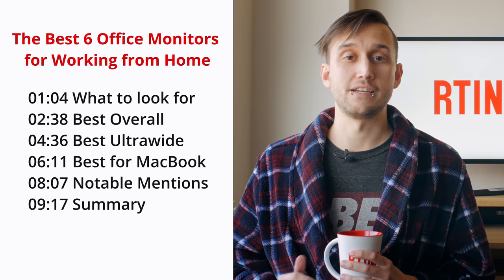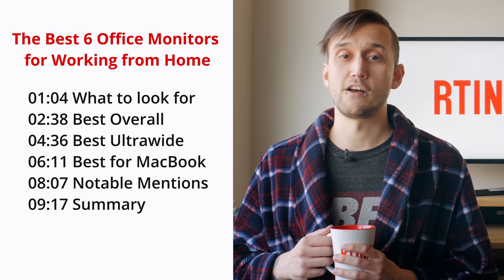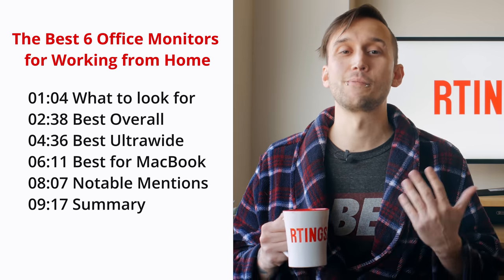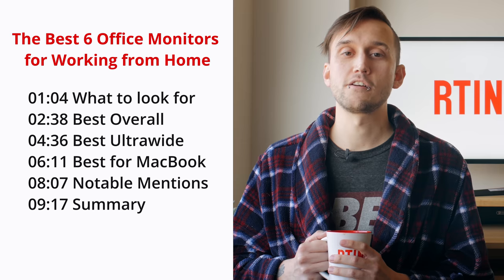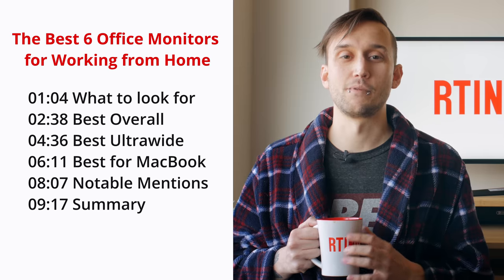Different people have different needs, so we'll start by taking a look at the best overall work monitors. Then we'll take a look at a couple of ultrawide options in case you need to have many windows open at once. Finally, we'll take a look at our top recommendations if you use a MacBook. You can also skip ahead with timestamps in the description box.